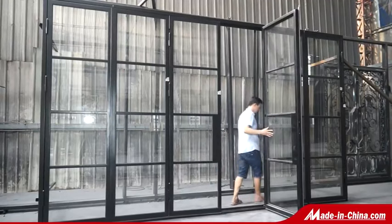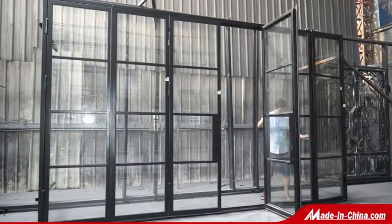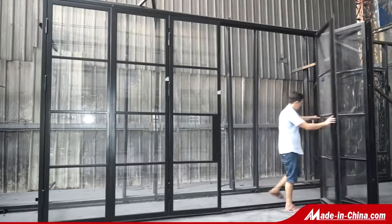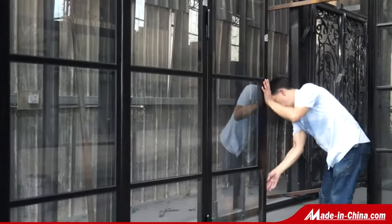French sliding doors are excellent in areas where unobstructed views are required. The simple but modern style of French sliding doors is popular among clients from USA and Australia.